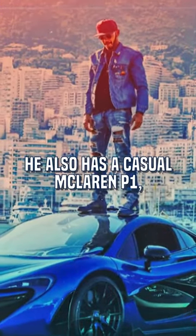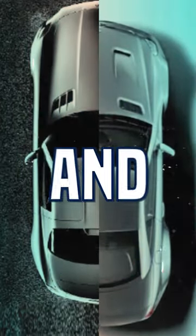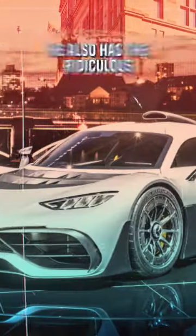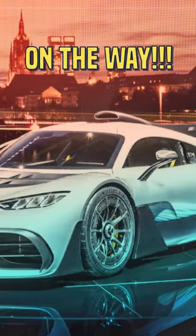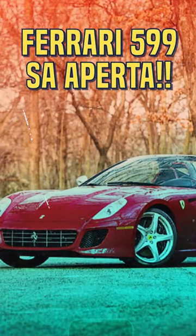He also has a casual McLaren P1, something light. A few different Mercedes SLS AMG, SL65 Black Series, and Mercedes AMG 6x6. He also has the ridiculous Mercedes-Benz AMG One on the way — just look at that. And last but not least, also potentially a very rare Ferrari 599 SA Aperta.